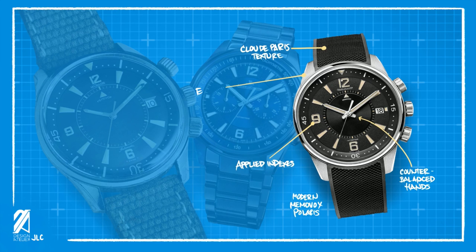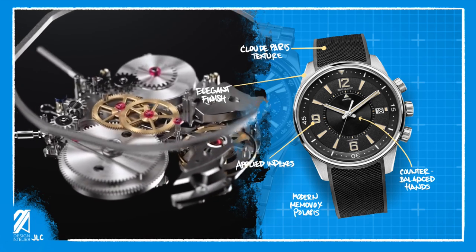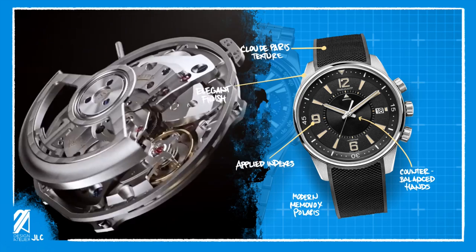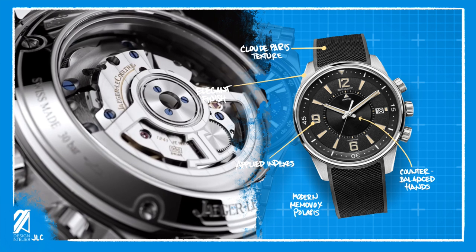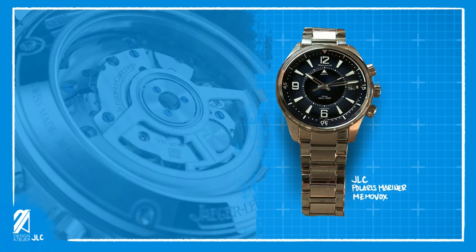Counterbalance hands were installed to provide a more geometrical and classy dial feeling, to match the high-end finish on the case. Being a top watchmaker, the movement is also vastly improved — showcasing the Grand Maison's ability to create complicated pieces with exquisite component finishing. This is an irrefutable reason why many high-end brands rely on JLC's movements.